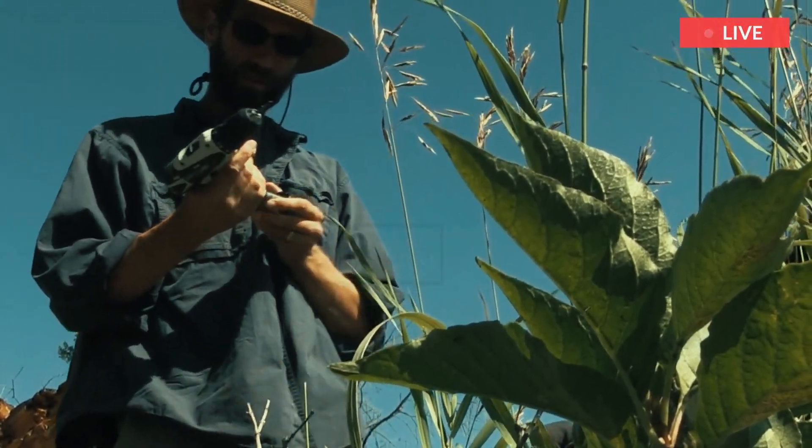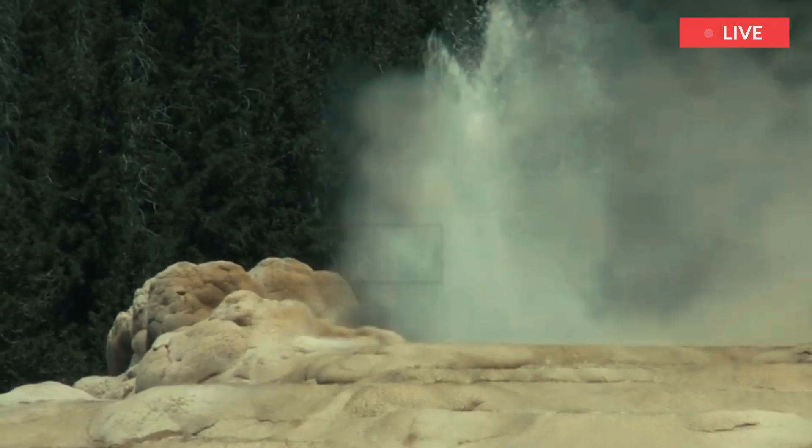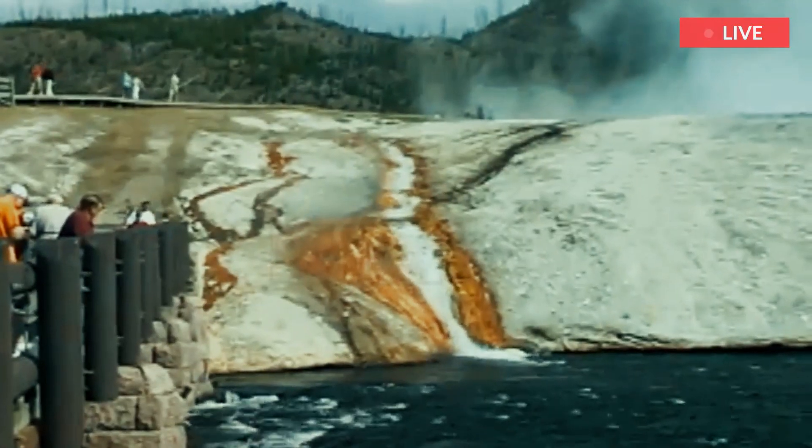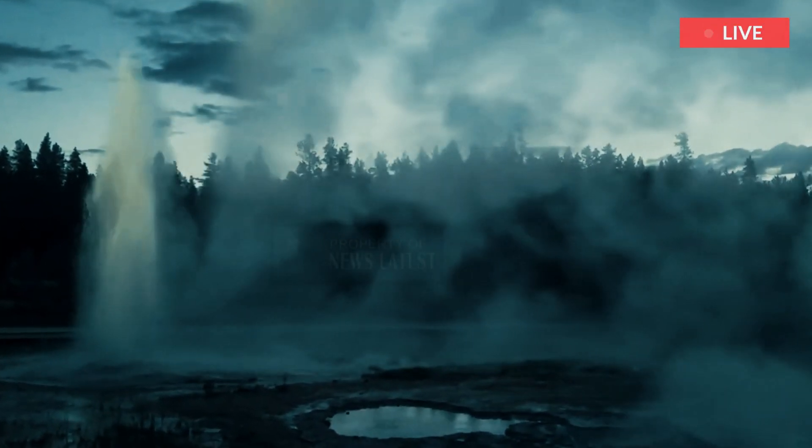According to Jamie Toro, professor of geology at the WVU Eberle College of Arts and Sciences, some geothermal features, like geysers, are more regular than others. While the Biscuit Basin explosion was unexpected, such an event is a part of the geology of the region.